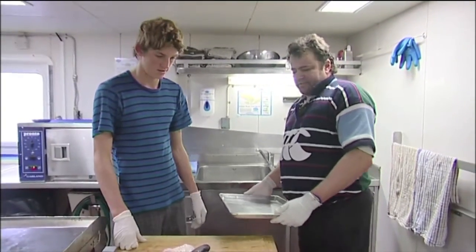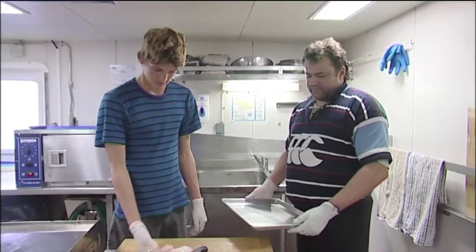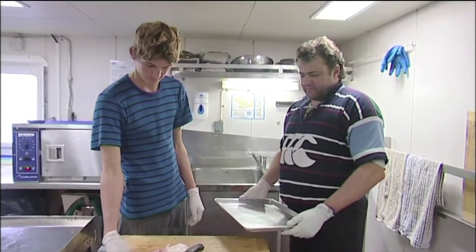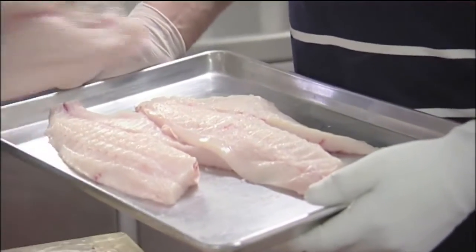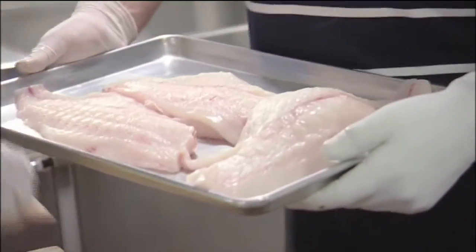Cam tells Chase his filleted fish will be dinner for tonight — not a bad job for a first time. They place the fillets in the fridge and Chase is to let Baz know they're ready for tonight.